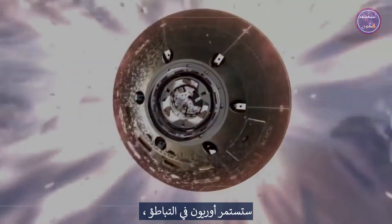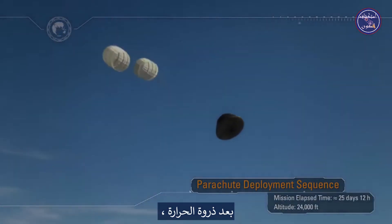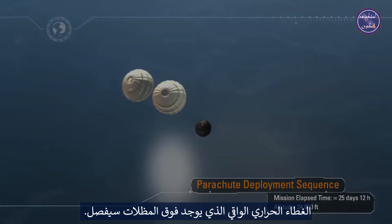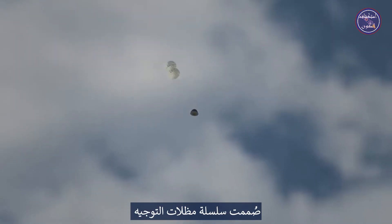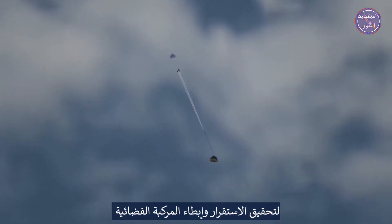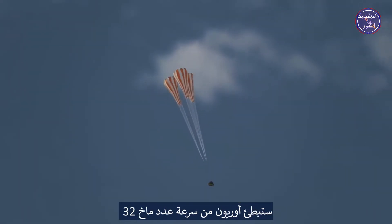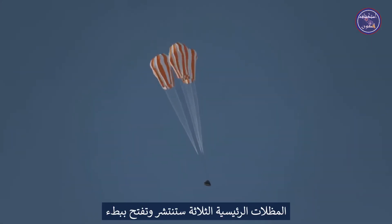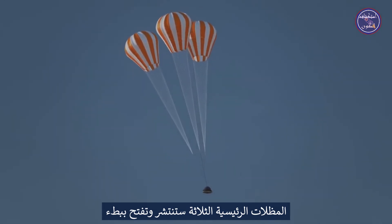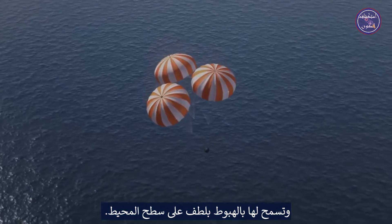Orion will continue to decelerate, pass through the sound barrier, and announce its arrival to the waiting recovery team with a sonic boom. Following peak heating, a protective thermal cover that sits over the parachutes will be jettisoned, beginning a series of parachute deployments. The drogue chute deployment series is designed to stabilize and slow the spacecraft. In a period of less than 20 minutes, Orion will slow from a speed of Mach 32 to zero at splashdown. The three main parachutes will deploy and slowly unfurl, suspending the 22,000-pound capsule and allowing it to gently descend to the surface of the ocean.